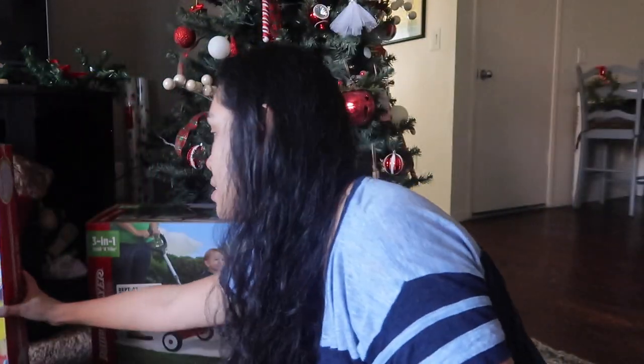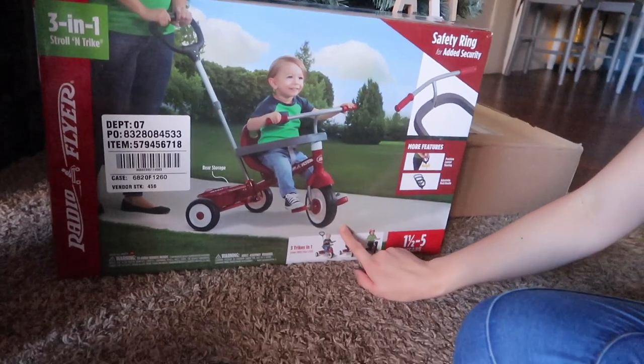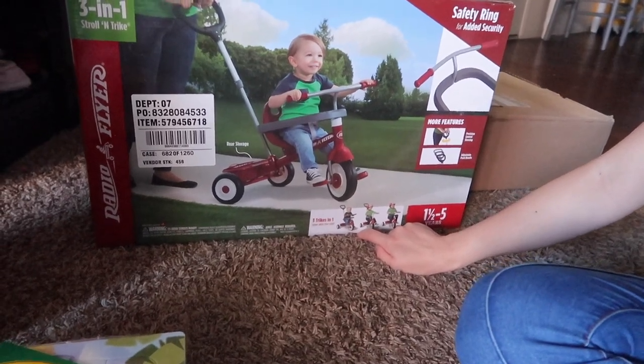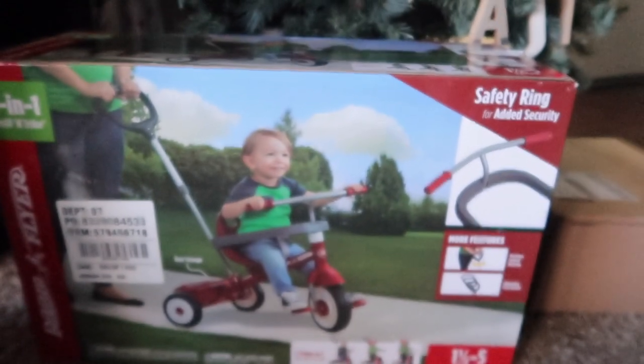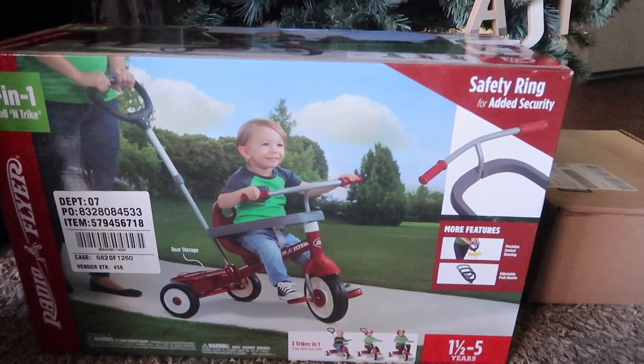And lastly — this one is kind of heavy — it's the wagon bike, the tricycle for her age. We got this because she can use it until she's five years old. It goes through different stages so she can use it for a long time. We can bring it outside and push her and stuff like that.